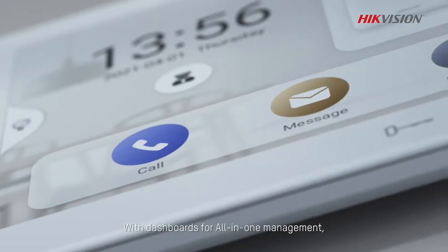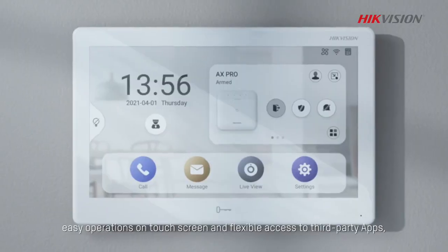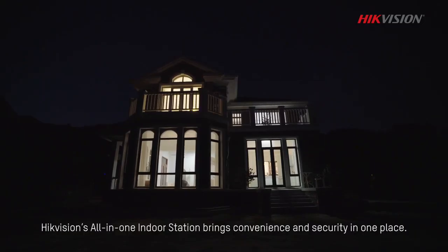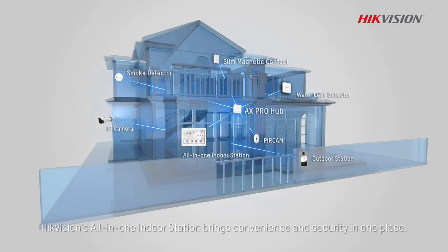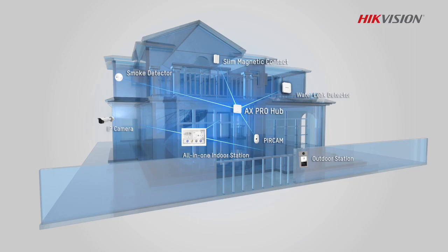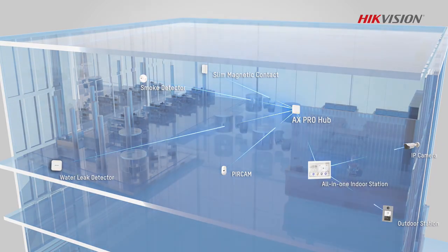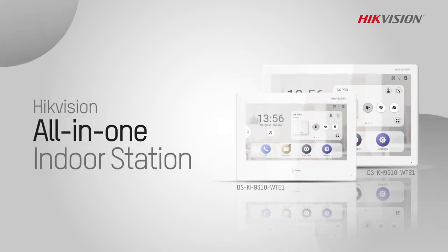With dashboards for all-in-one management, easy operations on touchscreen, and flexible access to third-party apps, Hikvision's all-in-one indoor station brings convenience and security in one place. Hikvision all-in-one indoor station — converge and control security with a simple touch.